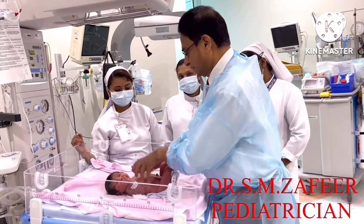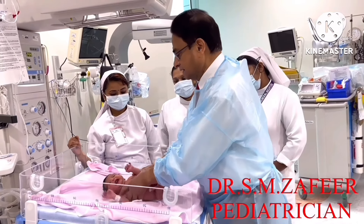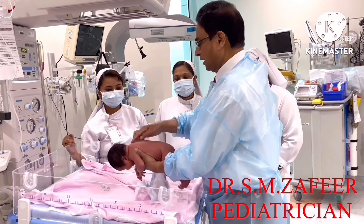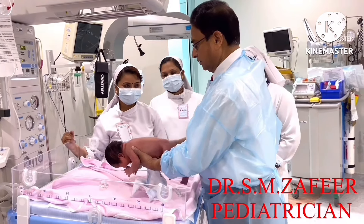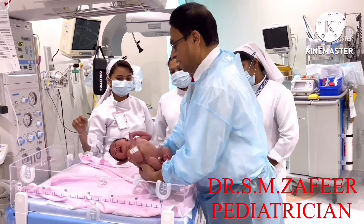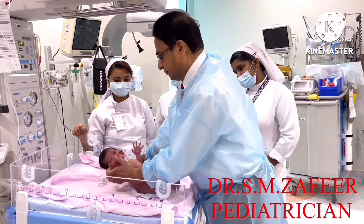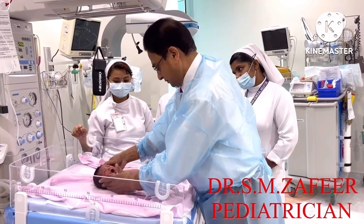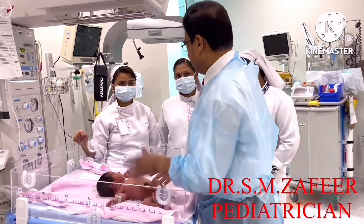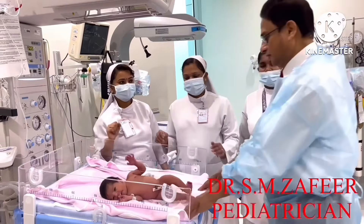Then finally, examine the back — any midline defect, any swelling — and check the tone of the baby. Then put the baby back to sleep, dress up the baby, and send to the mother.